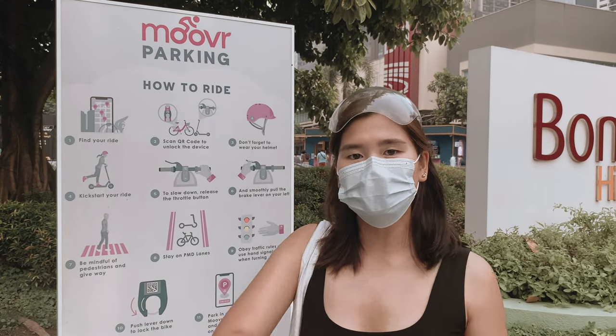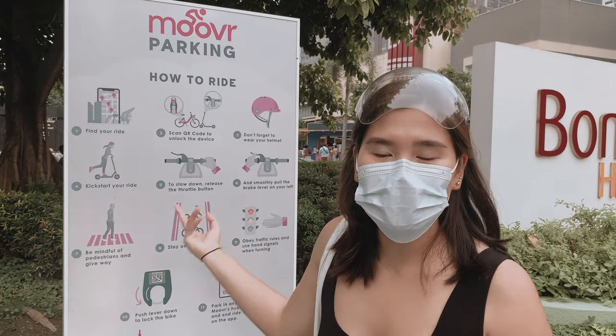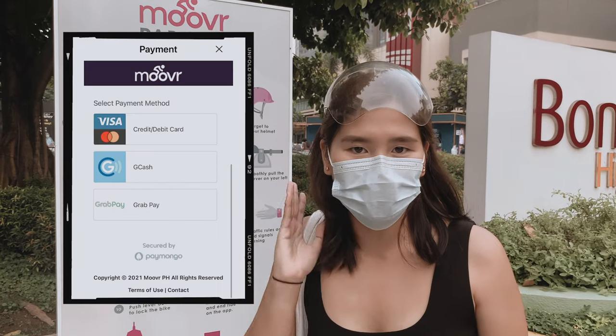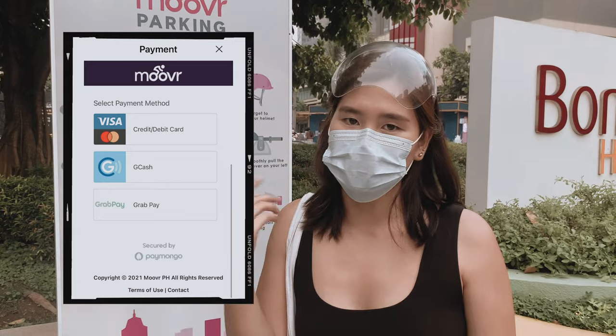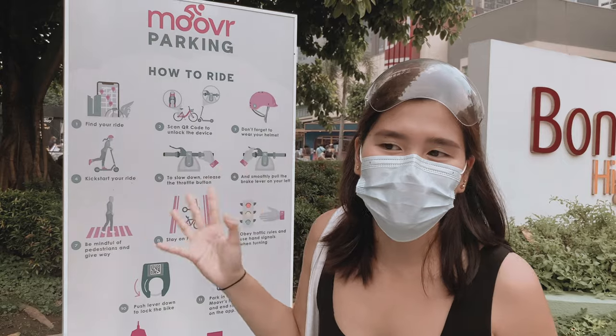Before you do this, make sure you download the Mover PH app and top up your account. You can load your account using a credit card or debit card — Visa and MasterCard — and also Bcash or GrabPay. Not sponsored in any way.